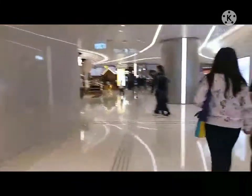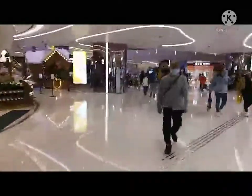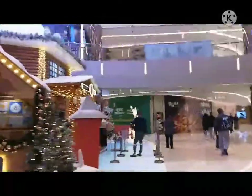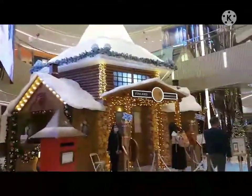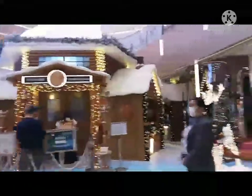Ayan guys, habang naglalakad ako, kinukuhanan ko yung view ng nilalakaran ko. Ayan po guys, ang ganda po ng view dito! May picture na ako dito noong last week lang. Yung decoration nila dito sa mall, ang ganda! Ang ganda ng decoration dito, pwedeng pumasok dyan, pipila ka lang.